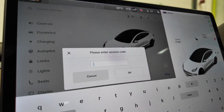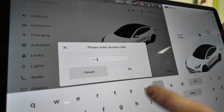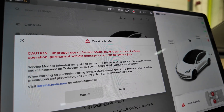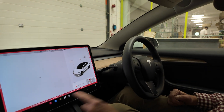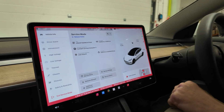Enter the access code — it's simply 'service' then 'service', then press OK. It tells you to be careful what you're doing. Once you enter that, you'll notice everything stops in the car and you get this big red border indicating service mode. Let it just boot into service mode.